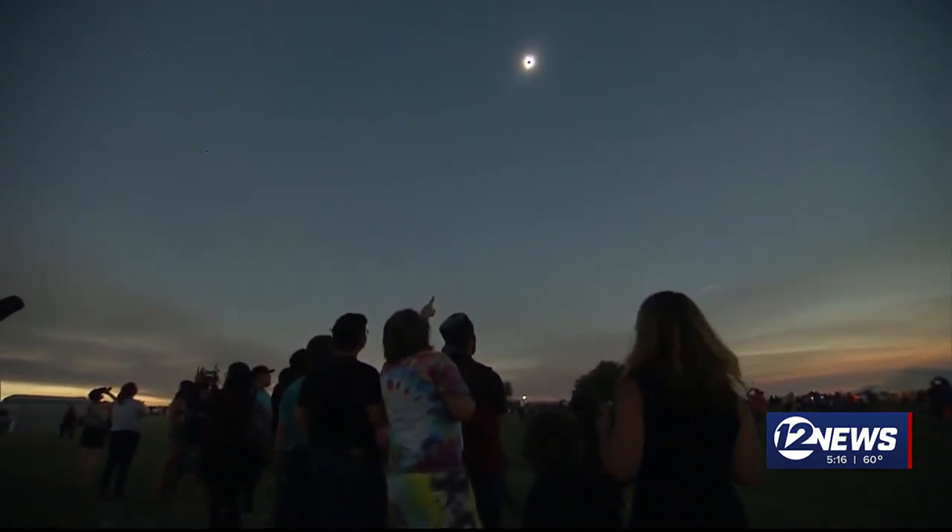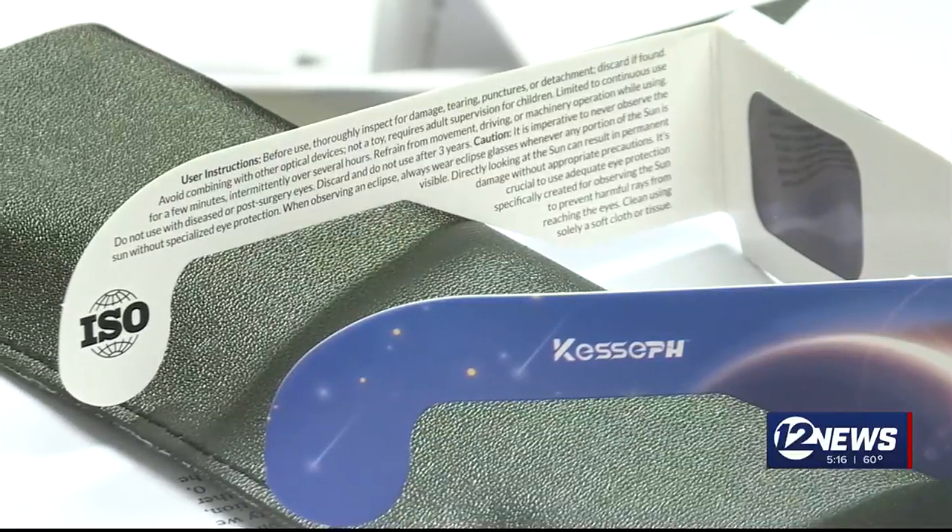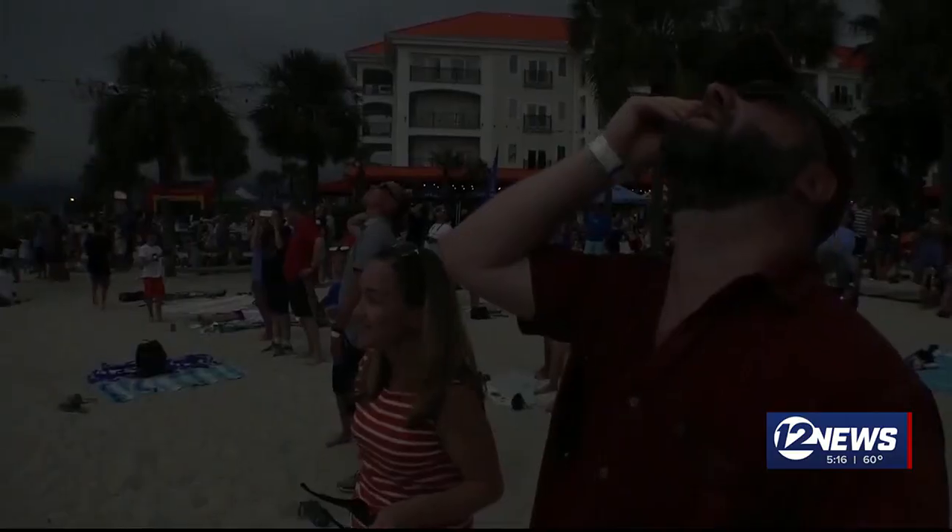Dr. Salmi says to watch safely — make sure you have the appropriate eyewear, solar eclipse glasses, ISO certified. And when looking up, the only time it is safe to take them off is during the few minutes of totality.